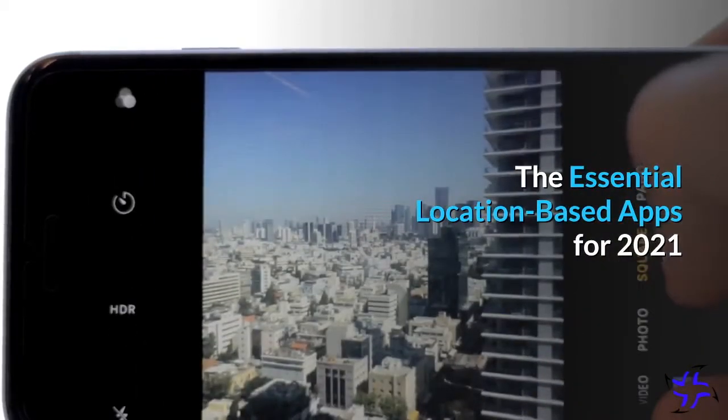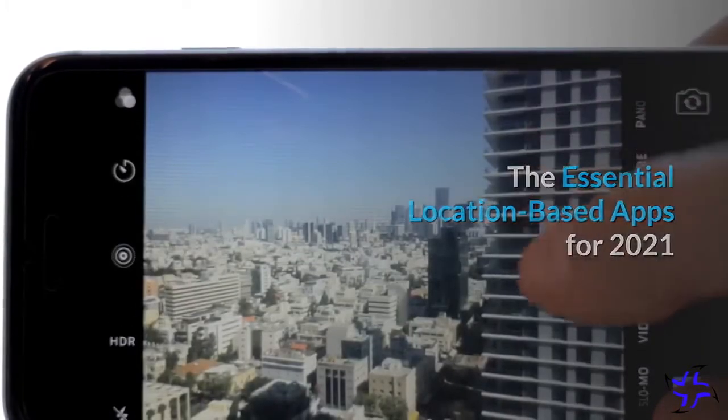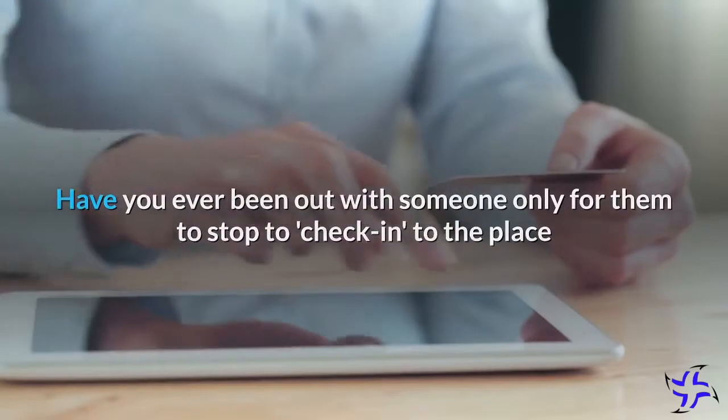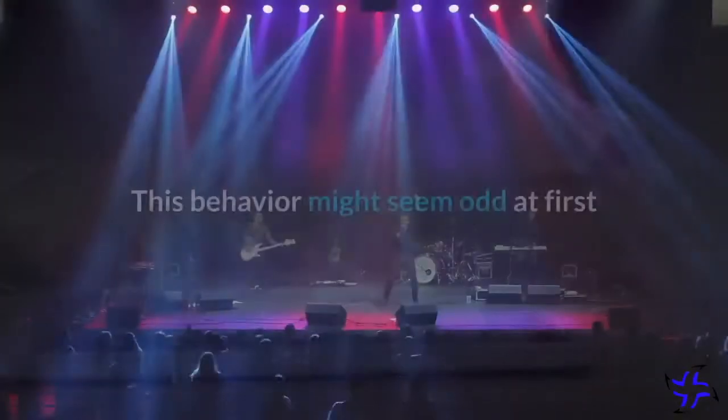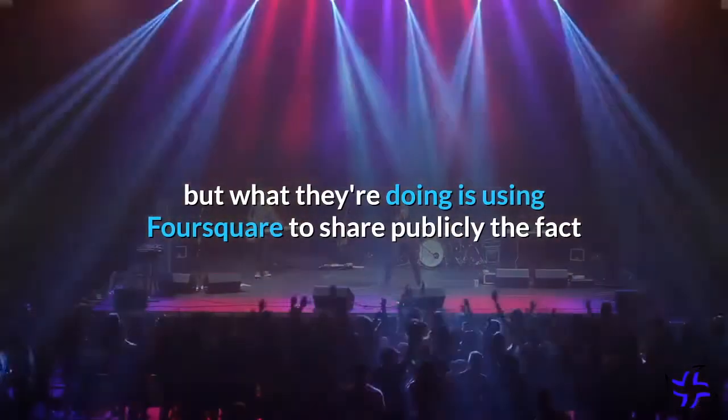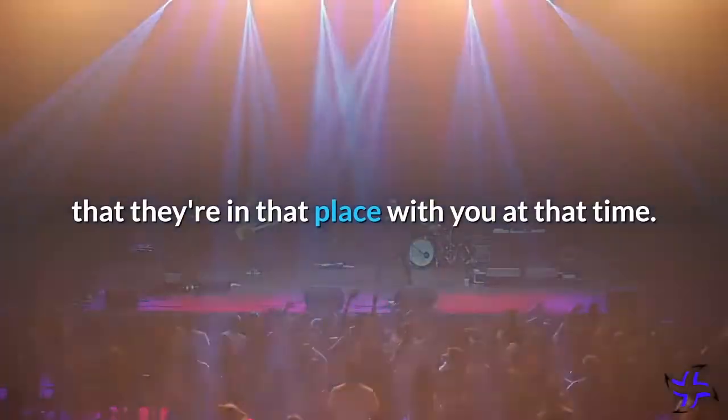The Essential Location-Based Apps for 2021. Have you ever been out with someone only for them to stop to check into the place that you have just entered? This behavior might seem odd at first, but what they're doing is using Foursquare to share publicly the fact that they are in that place with you at that time.